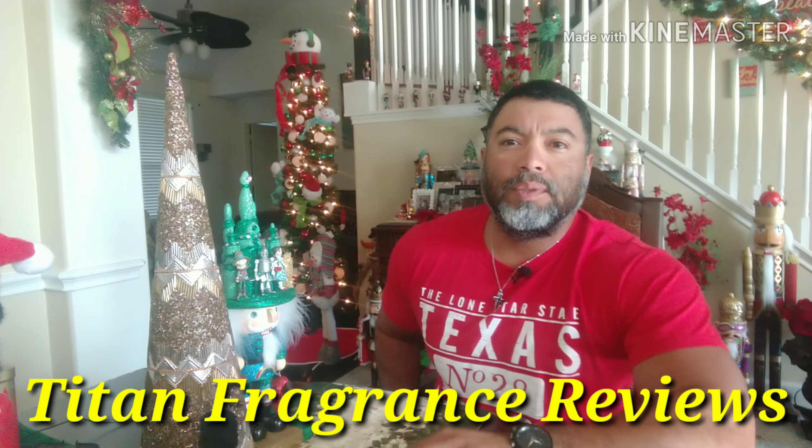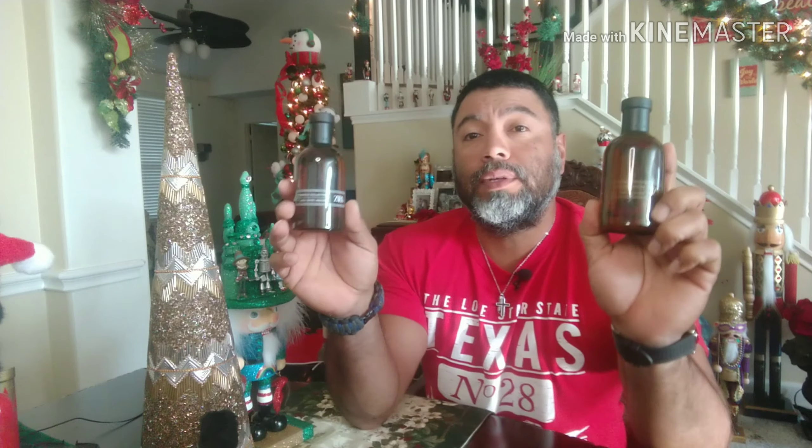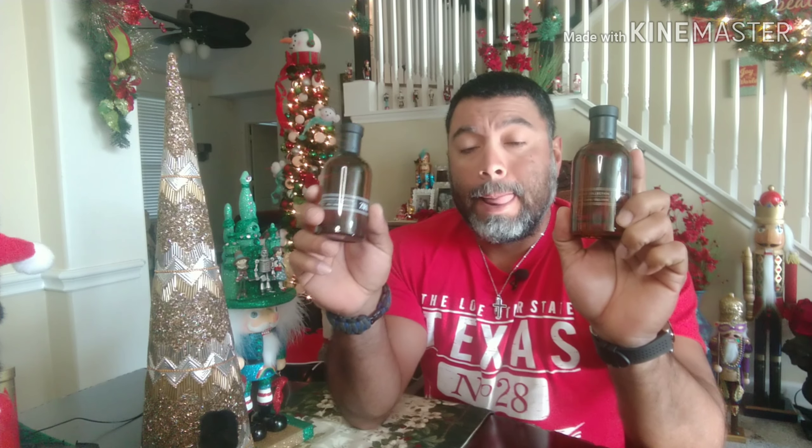Welcome back, friends, to Titan Fragrance Reviews. I got a recent acquisition — I've seen a few reviews on this, especially one of them, but the other one I hadn't seen any. As y'all can see by the title, this is on the House of Zara — I think it's the tobacco collection. Zara deserves some praise and some talk. I don't have a lot of experience with them, but I'm going to do two of them today because they come in a bundle pack.